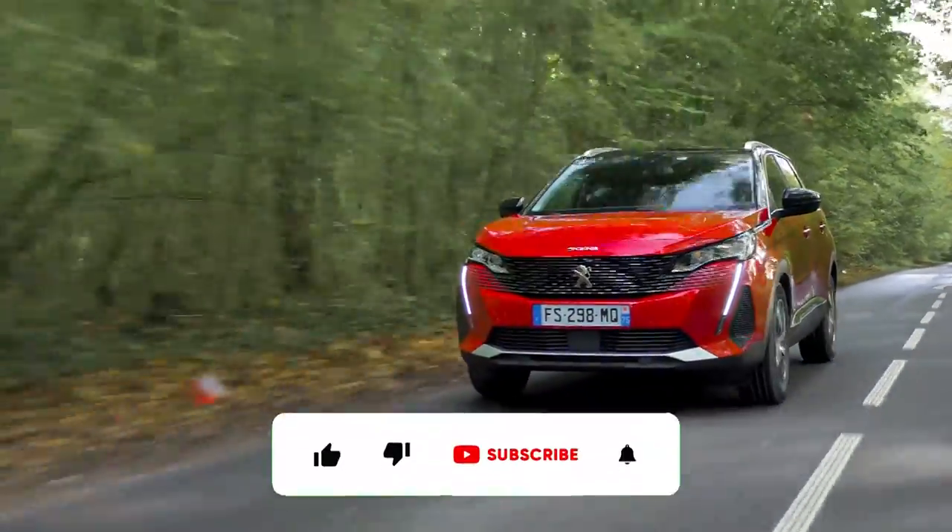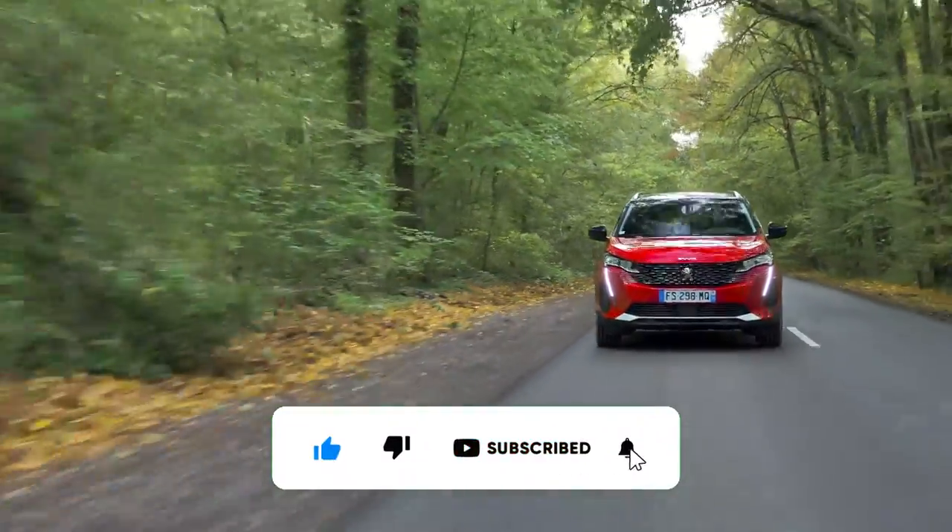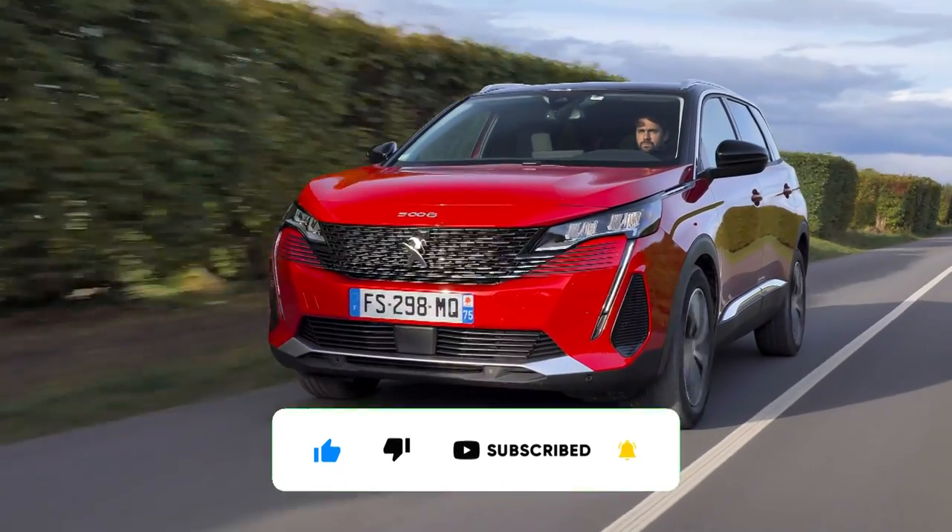Thank you for tuning in. If you enjoyed this overview of the Peugeot 5008, be sure to like and subscribe to our channel for more automotive reviews and insights.